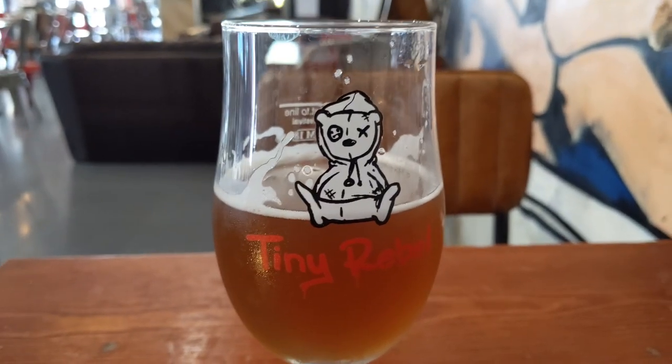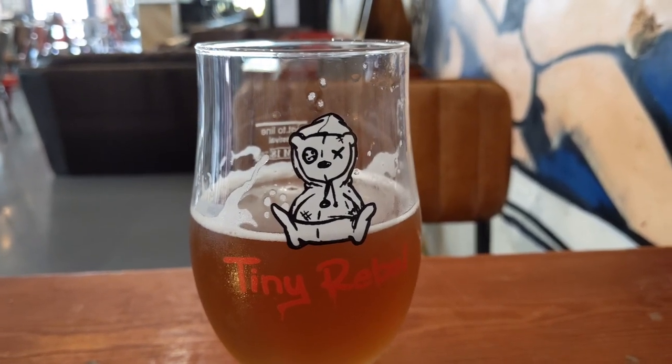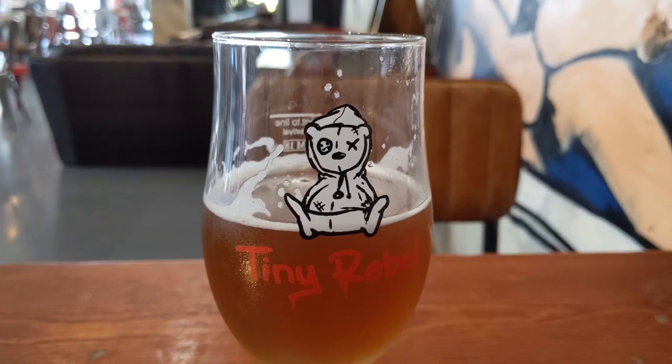Interstellar Citra, weighing in at a rather hefty 9.3%, from Beer Rift - Tenby Brewing as opposed to Tenby Harbour Brewing.